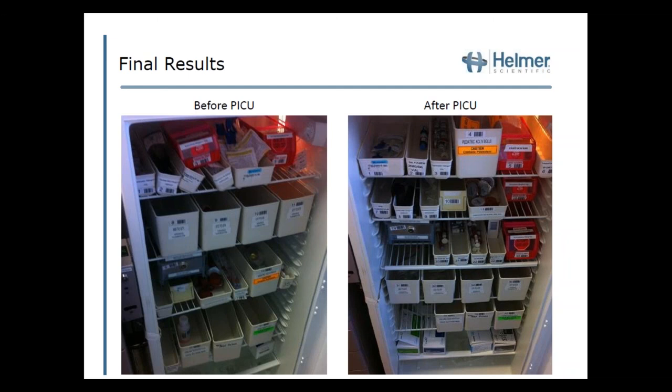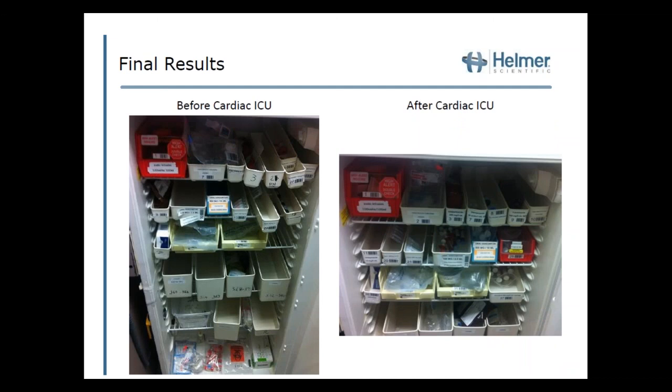Here are the final results. In the PICU before picture, the refrigerator was disorganized as previously shown. After implementation, bin numbers are in a row, medications more frequently used are on the top shelf per nursing request, and neuromuscular blockers — cisatracurium, rocuronium, and succinylcholine — are neatly stored in the same order across all units. There is also additional space created for future medications. The cardiac ICU before picture showed one neuromuscular blocker on a bag on the bottom shelf next to testing supplies, another hidden in the back. After 5S, everything is organized in dedicated bins.